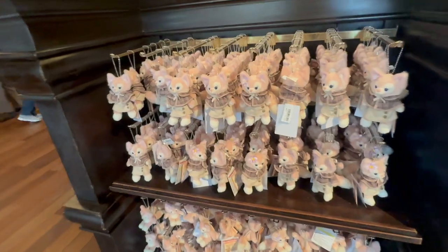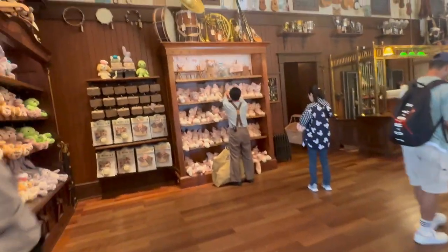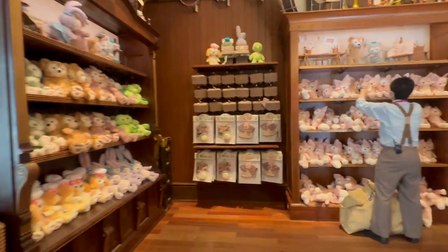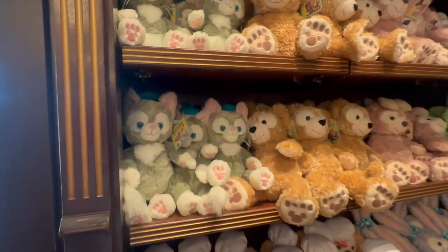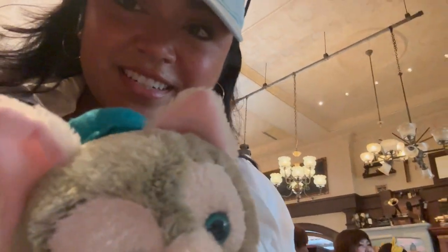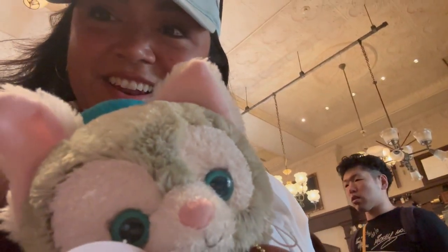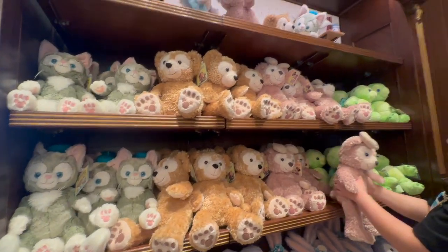It looks like it's LinaBelle season because there's a lot of her — she seems to be really popular at the moment. This is my plush — I'll actually show you. It's my plush. I brought Gelatoni with me, and I'm thinking about taking home a friend, but I don't know which one yet. I have Duffy and Shelly Mae.